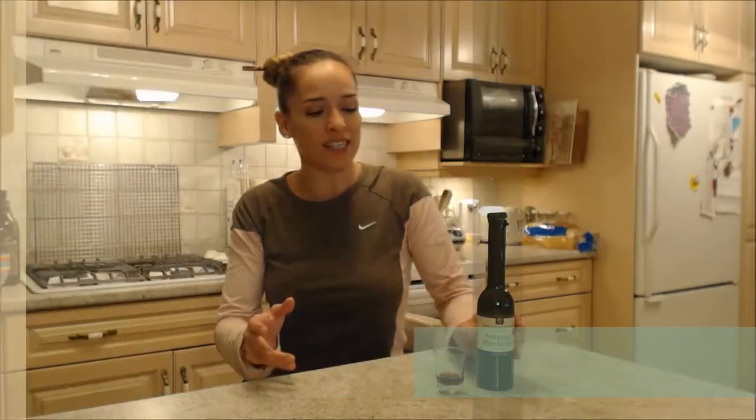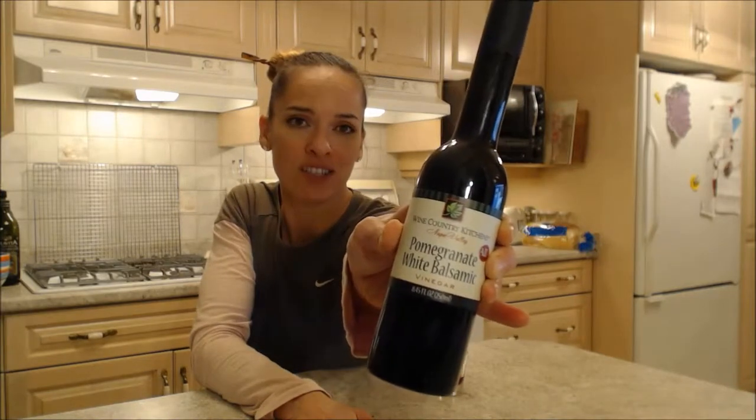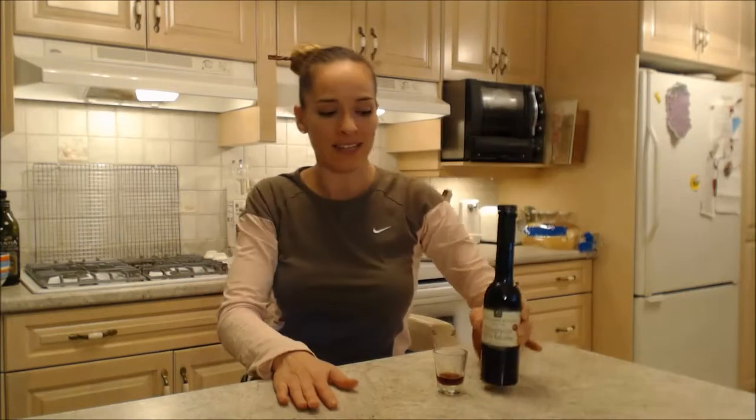Hi everybody, I'm Kimberly Turner from cookingwithkimberly.com and this is what I say about food. This is what I say about Napa Valley's pomegranate white balsamic vinegar. That's what it looks like. This stuff is amazing.